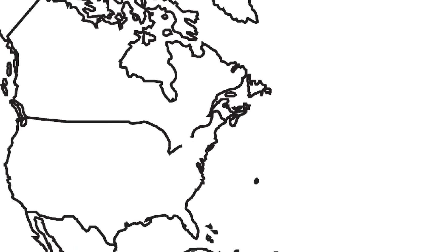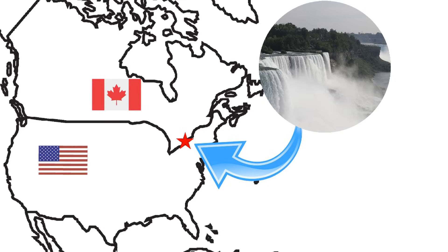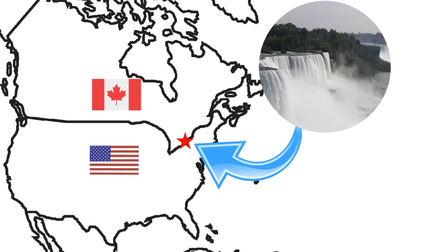Niagara Falls is right here on the map, on the border of Canada and the United States. One of the falls is mostly in Canada. The other two are in the United States.